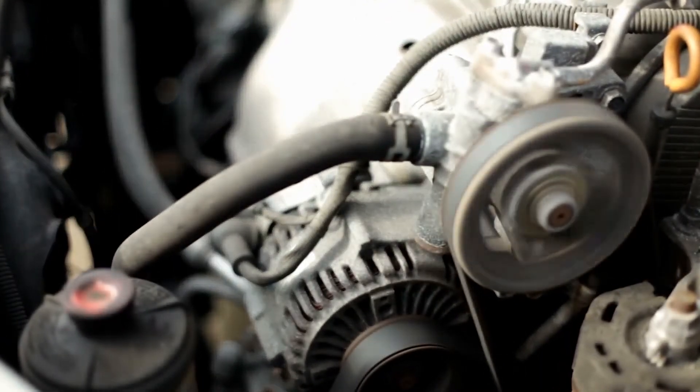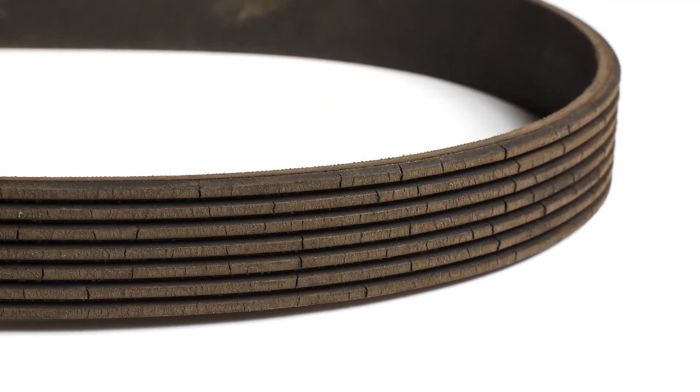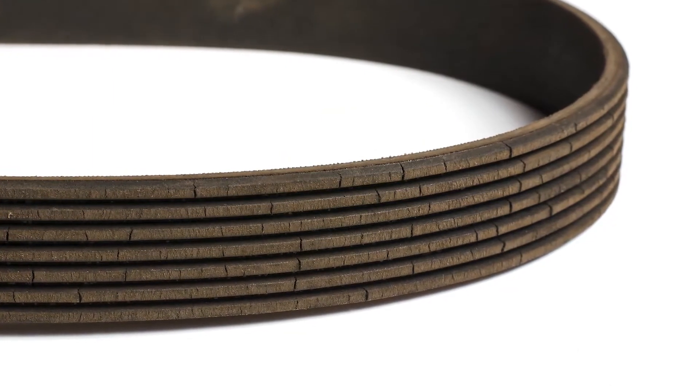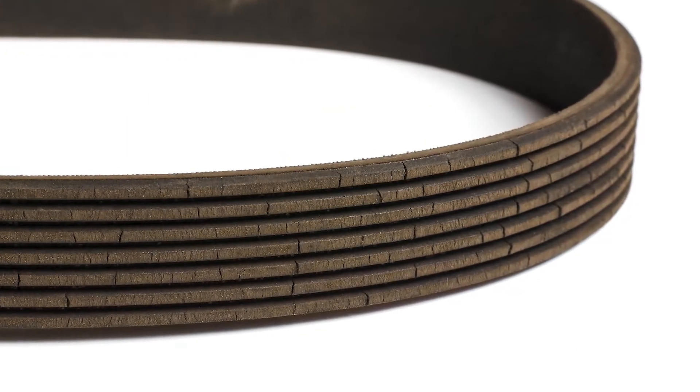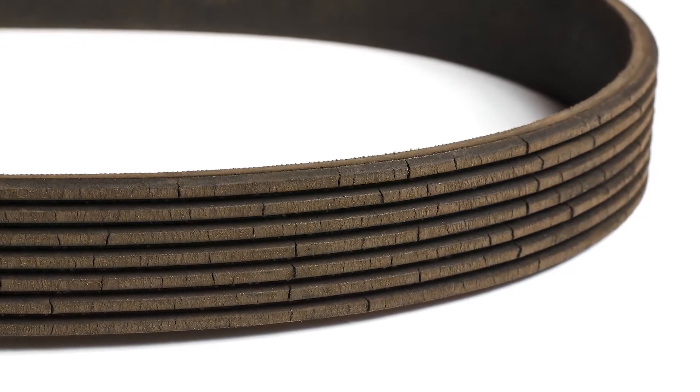Take the serpentine belt for example. When a serpentine belt runs over the surface of a pulley, the friction created between the pulley and the belt results in a gradual loss of material from the belt. Much like a tire loses its tread over time, a serpentine belt wears out over time as material is lost on the rib surface, wearing to the point that it can no longer effectively and efficiently transmit power.